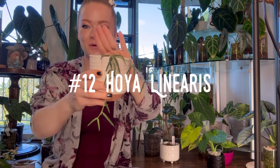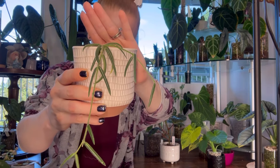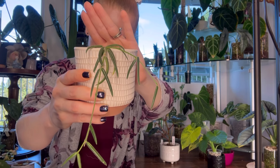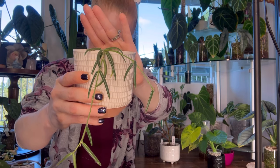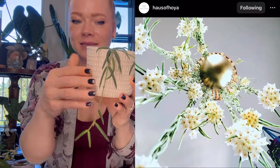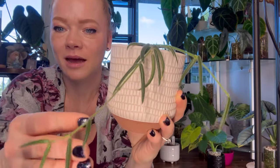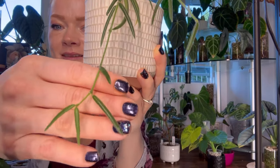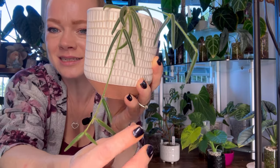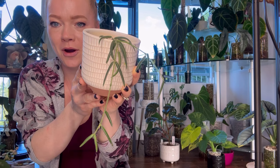Number twelve is Hoya Linearis — a fuzzy, trailing Hoya with cylindrical leaves. She is a thirstier Hoya that grows quickly once she gets going. Her beautiful white blooms are said to smell like lemons, which I always love — a citrus smell is very refreshing. Hoya Linearis has such cute little dainty leaves that are so delicate. I can't wait to fill up my pot.